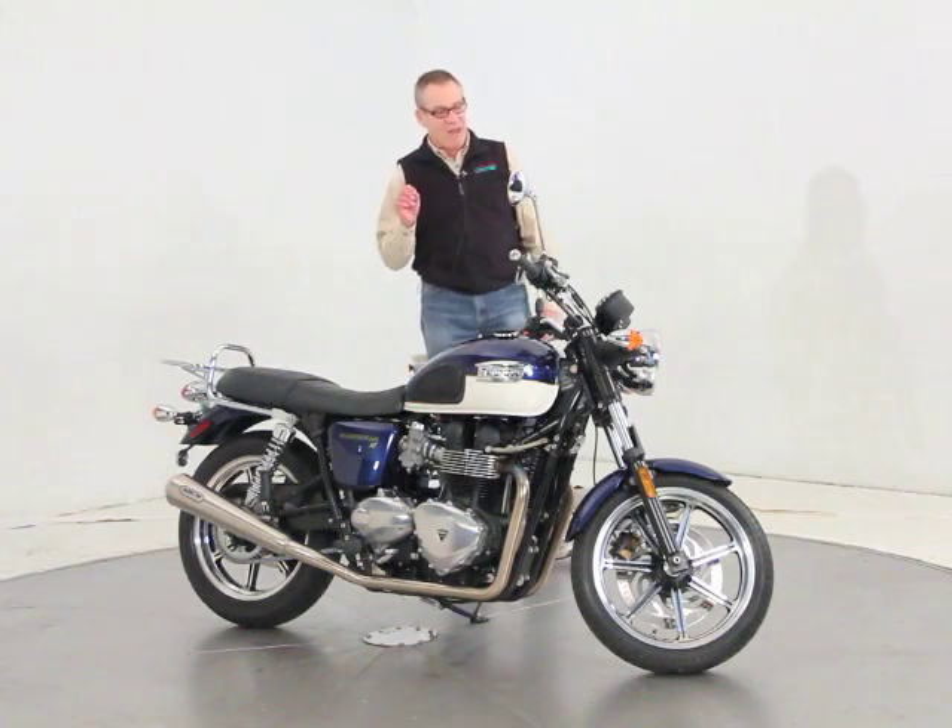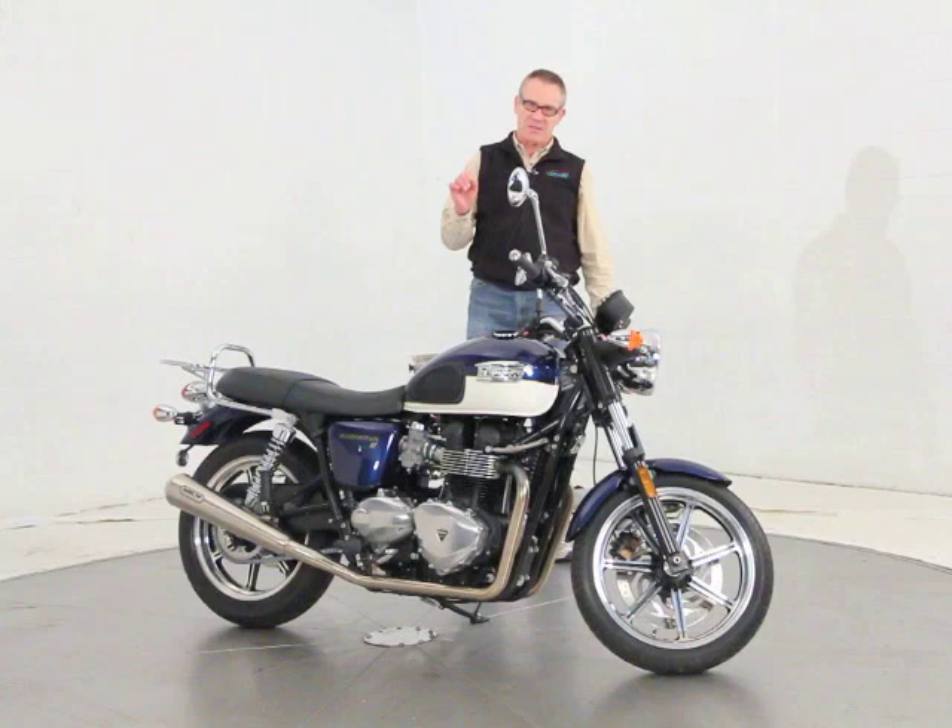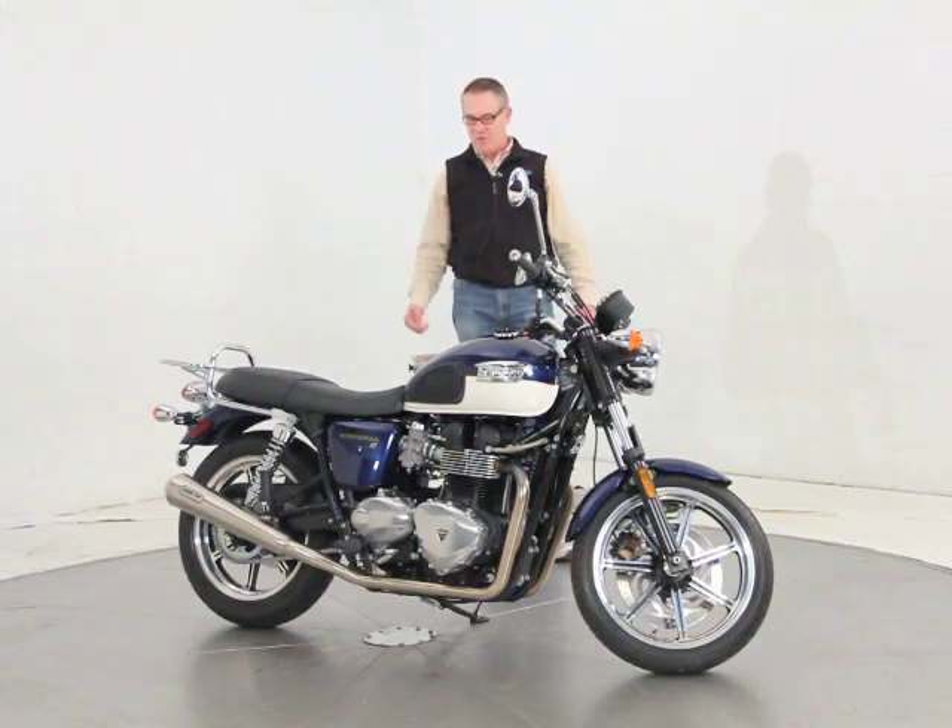This is a 509-mile example, 2012. It is obviously still under full warranty from Triumph.